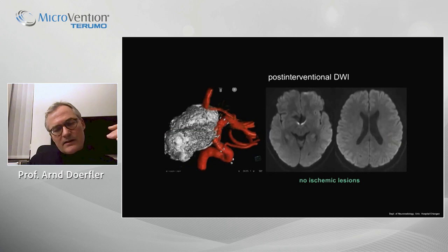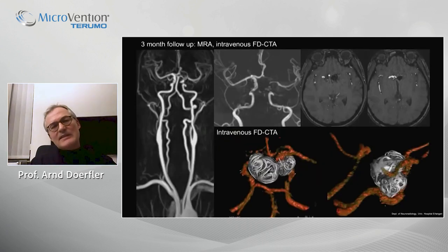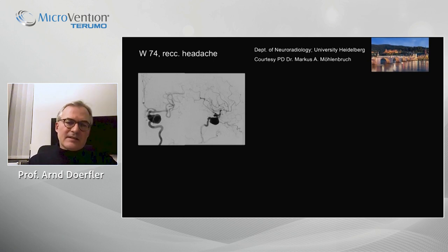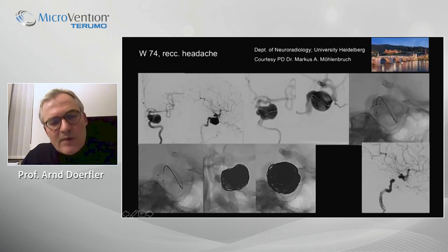The diffusion-weighted scan post-intervention showed no lesions. We await the next cases. The three-month follow-up shows a stable result, and we await the six-month follow-up. This is one of the Heidelberg cases, courtesy of Markus Möhlenbruch: a pretty similar large carotid aneurysm. Again, a jailing technique — you see the opening of the stent distally, and then full coil embolization of the aneurysm, with a nice result on the lateral view.